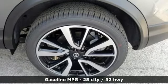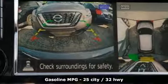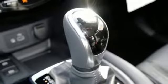Inline four-cylinder engine, front heated leather bucket seats, streaming audio, autonomous cruise control, dual-zone climate control, doors and push-button start proximity key.